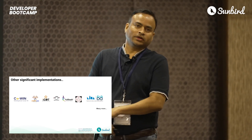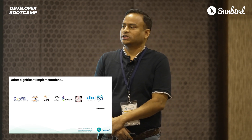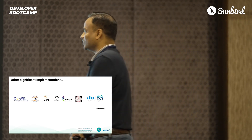Similar to that, there are other significant implementations. For example, Sunbird RC specs have been used to issue 2 billion-plus vaccination credentials, not just in India but in five other countries. If I go on, I'll probably spend the next two days just talking about these numbers, so I'll skip most of them — there's a story for another session.